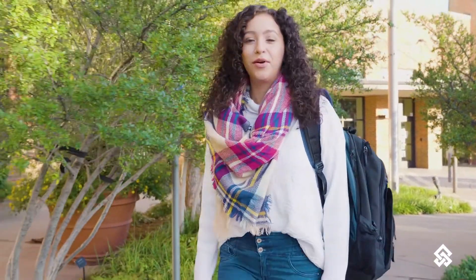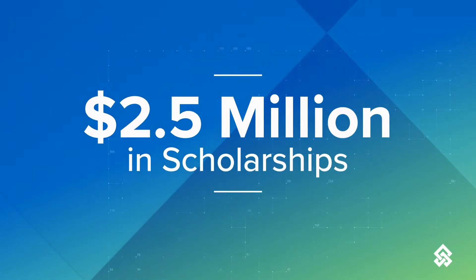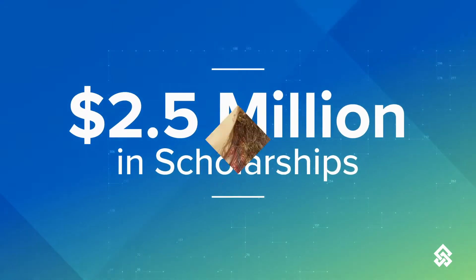Hey everyone! I never thought that I'd be able to attend college, but when a friend told me about the exciting opportunities and scholarships offered through Oklahoma City Community Foundation, I knew I had to apply and check it out. When I checked out the website, my mind was blown. There are so many scholarships that I could apply for. Oklahoma City Community Foundation offers $2.5 million in scholarships every year to students just like you and me.